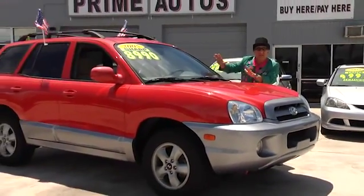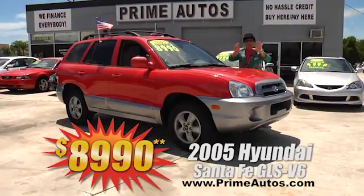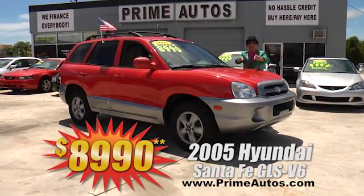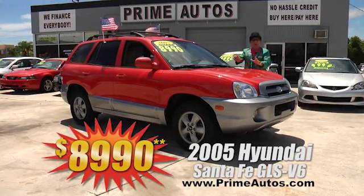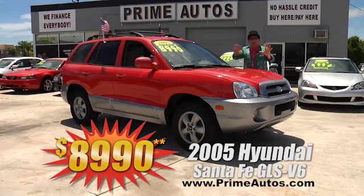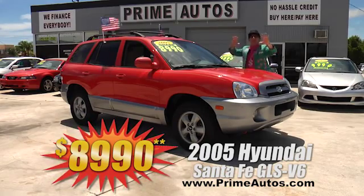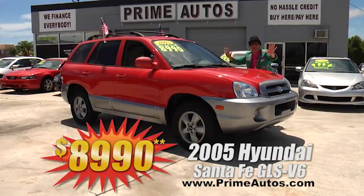Wow, this great looking Hyundai Santa Fe midsize 4-door SUV is loaded. This one's got the optional V6, automatic, moonroof, CD player, alloys, and the GLS package with all the power options. You can drive it away today for only $8,990.